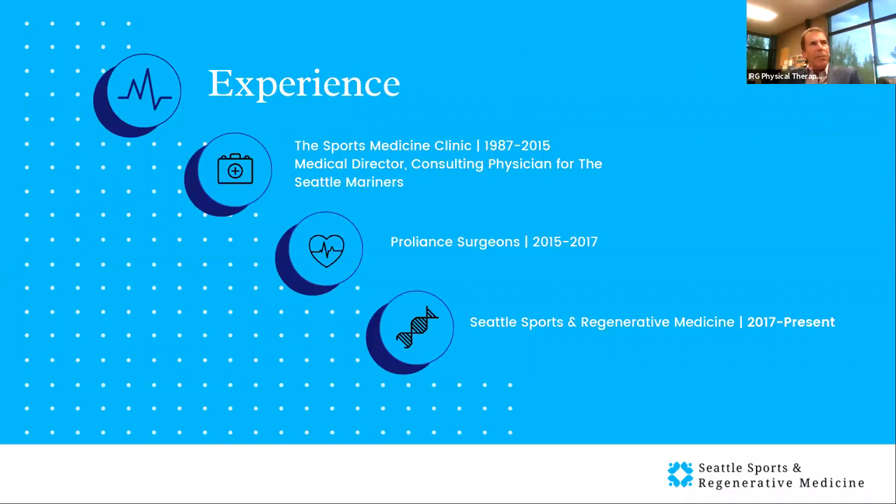Just a little bit about myself. I'm a board-certified physician. I've been practicing in Seattle for over 30 years. I was at the Sports Medicine Clinic back in the 80s and 90s, basically from 1987 to 2015. I was the medical director of the Sports Medicine Clinic, which at the time was the oldest and largest sports medicine clinic in the country. I was also a consulting team physician for the Seattle Mariners for most of that period. I then was at ProLine Surgeons from 2015 to 2017, and then starting in 2017, I started my own practice that specializes in regenerative medicine, stem cell treatment, and orthopedic sports injuries.